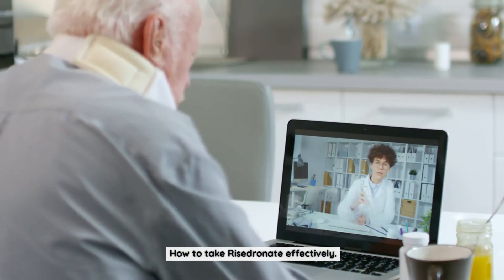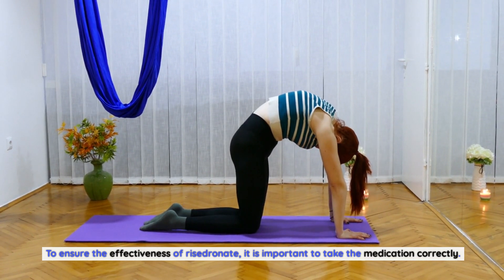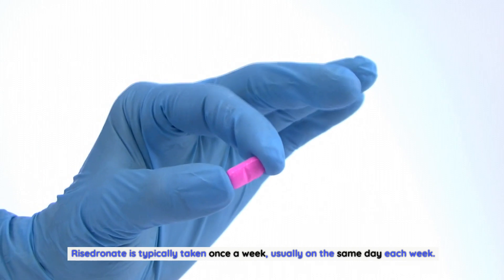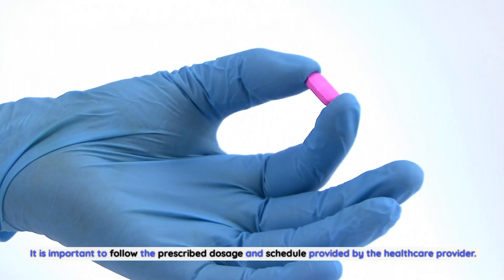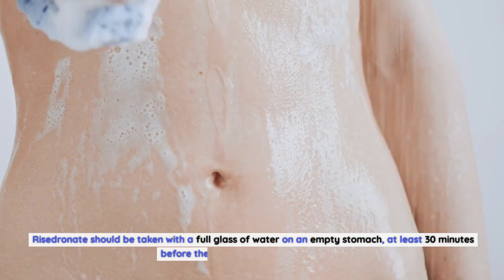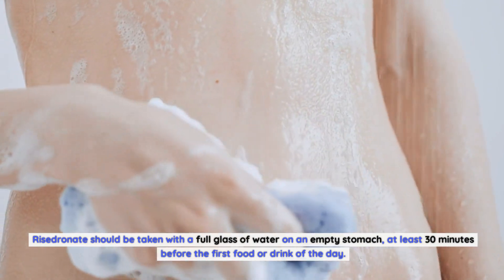How to take Risedronate effectively: Risedronate is typically taken once a week, usually on the same day each week. It is important to follow the prescribed dosage and schedule provided by the healthcare provider. Risedronate should be taken with a full glass of water on an empty stomach at least 30 minutes before the first food or drink of the day.